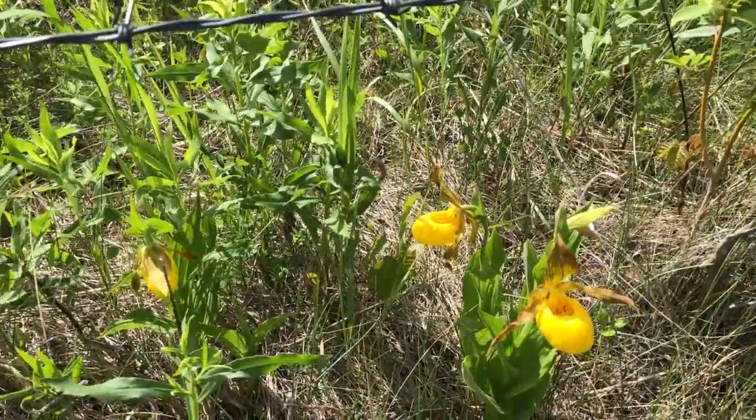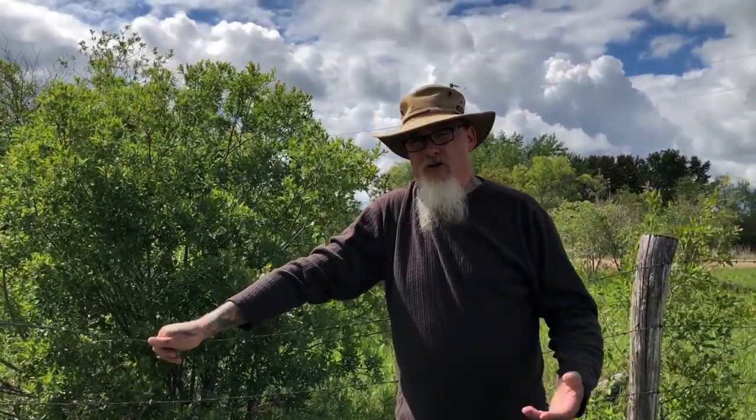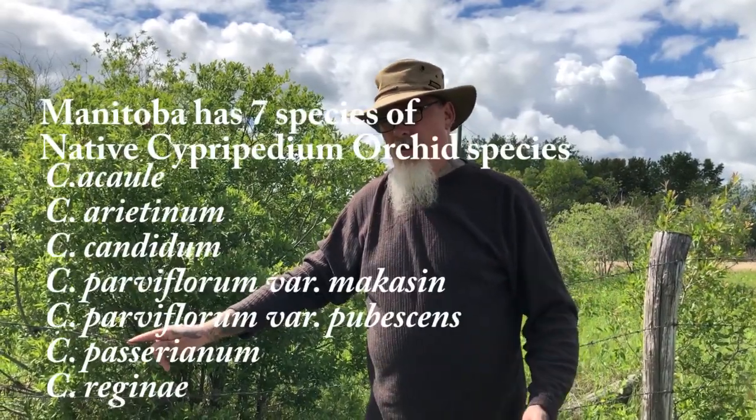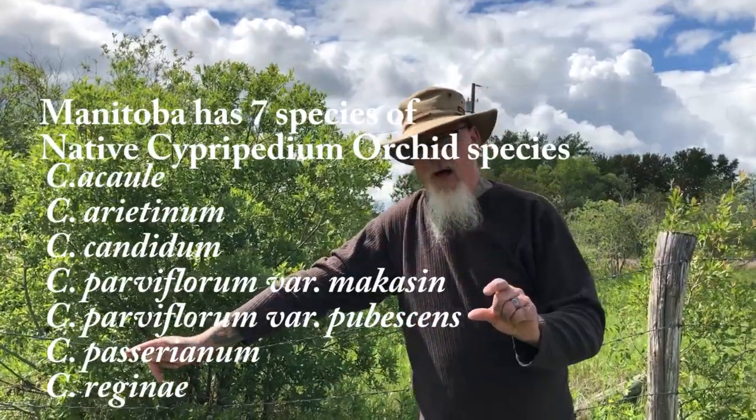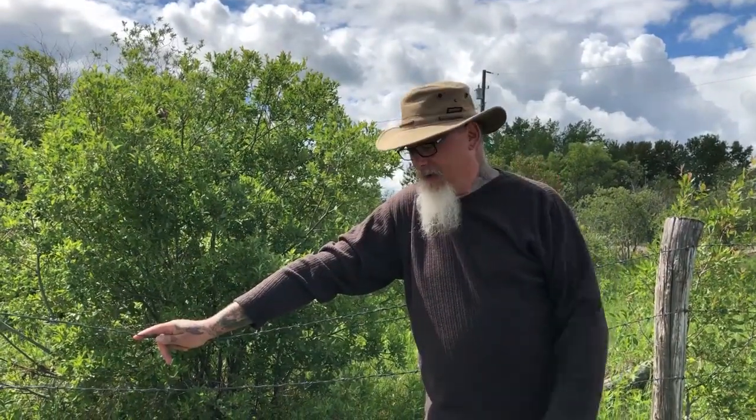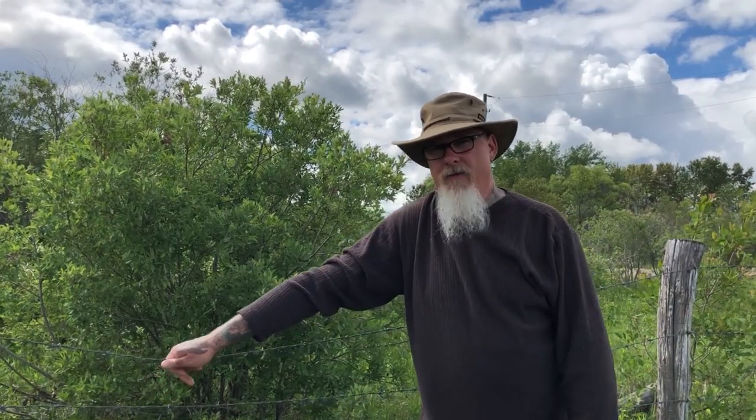In Manitoba, we have, as I mentioned, 37 orchid species. Of Cypripedium, we've got this one, the small yellow, the big white and pink, a diminutive white, and the ram's head. As far as I know off the top of my head without fact-checking it, I think that's all the lady slippers we have.